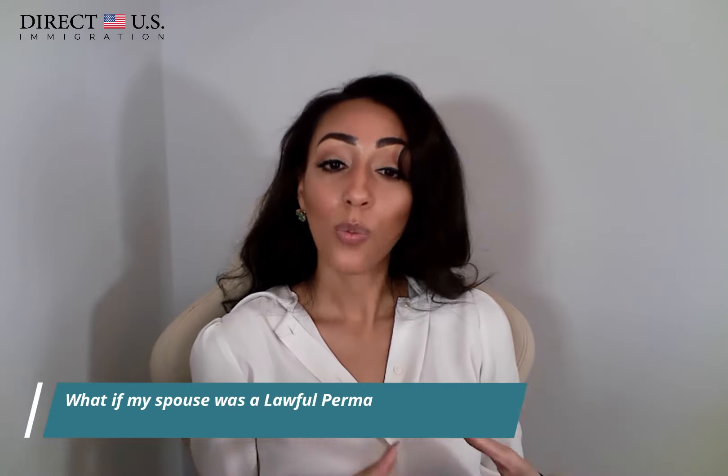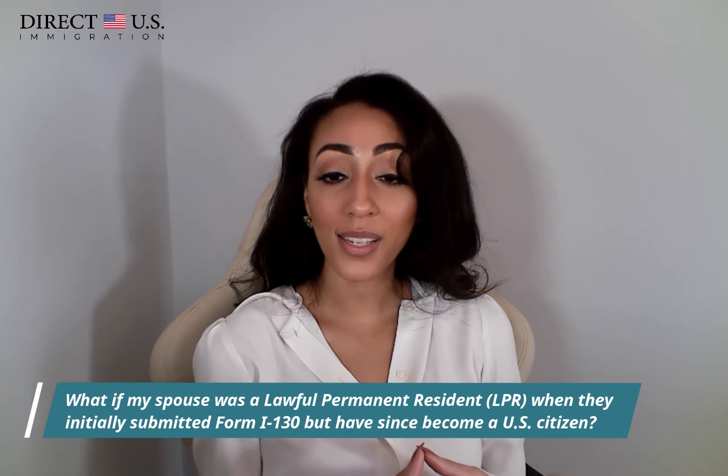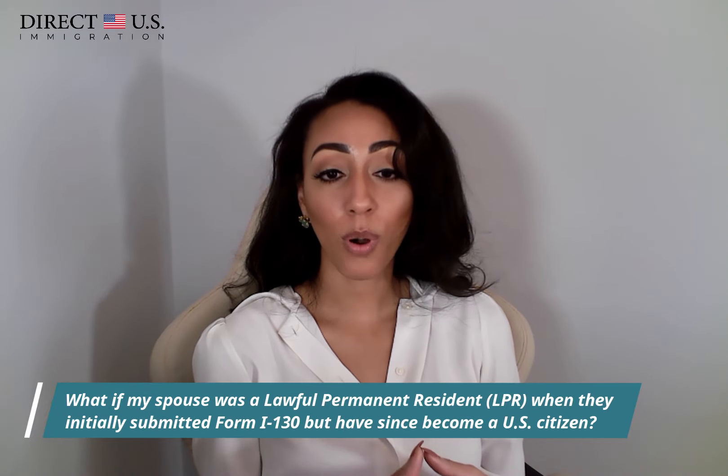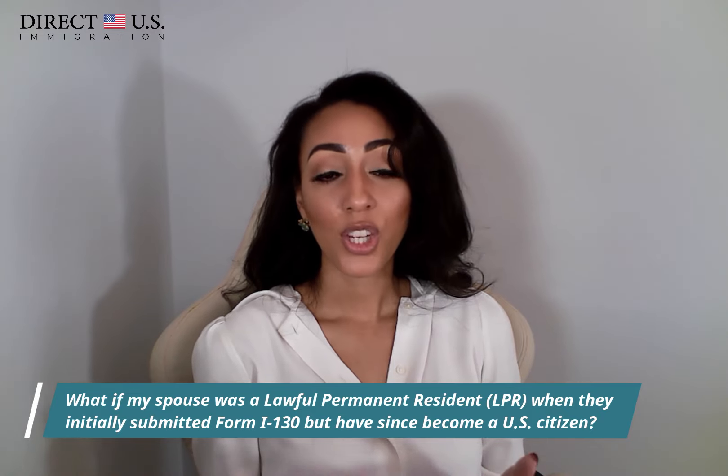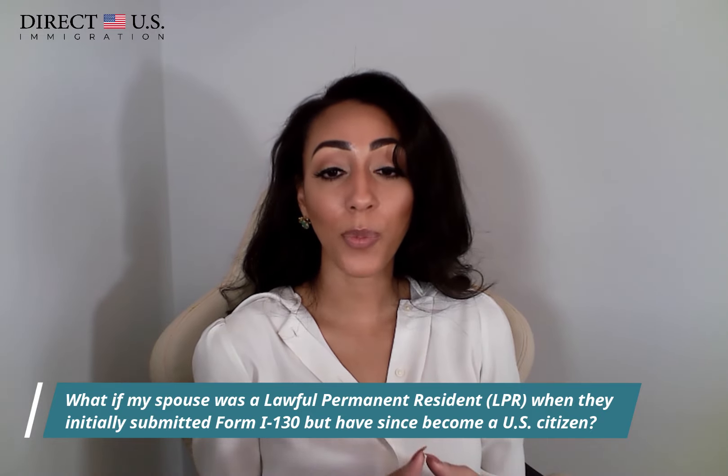Another common question is: what if my spouse was a lawful permanent resident when they initially submitted form I-130, but has since become a U.S. citizen? In this case, they will need to upgrade their petition by submitting the following evidence to the NVC: a copy of their Certificate of Naturalization and a copy of their U.S. passport bio data page. U.S. citizens' cases are typically prioritized over green card holders, which is why this upgrade matters.